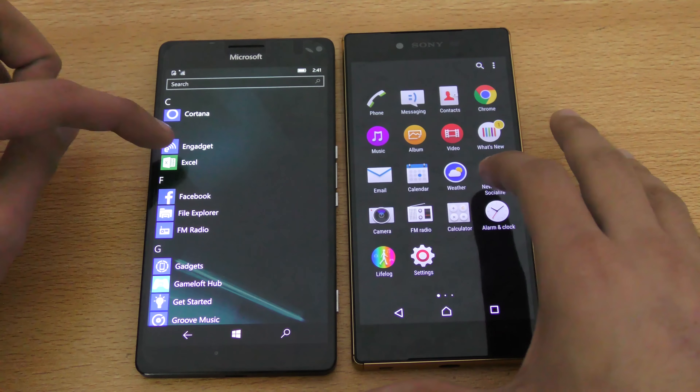Wow, that was very fast on the Z5 Premium. Everything loaded up. I think this app is not optimized for Windows 10 — maybe having some issues with that one. Let's try the basic calculator. Like I said, the animations create an almost nanosecond difference there.